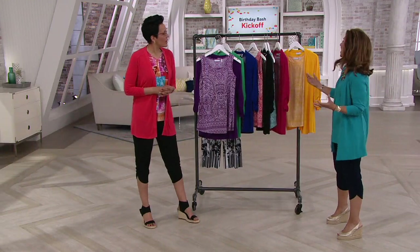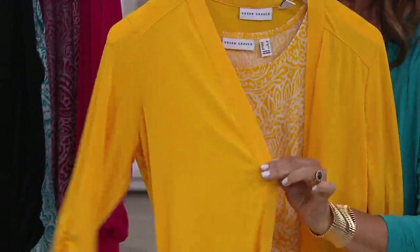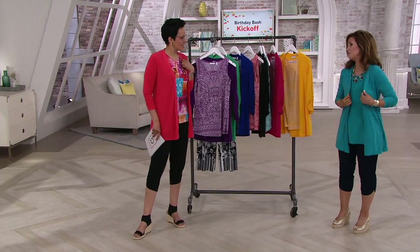A lot of women say liquid knit has changed their entire wardrobe. If you're watching for the first time wondering what liquid knit is — it's a fabric Susan developed for QVC many years ago. It quickly became the number one fabric of all the brands here because women love that it goes in the washing machine and dryer, can be spot cleaned, travels well, won't wrinkle, and is light as a feather. It's revolutionizing the way women dress — no more dry cleaning, and you can wear it super casual or totally dress it up.